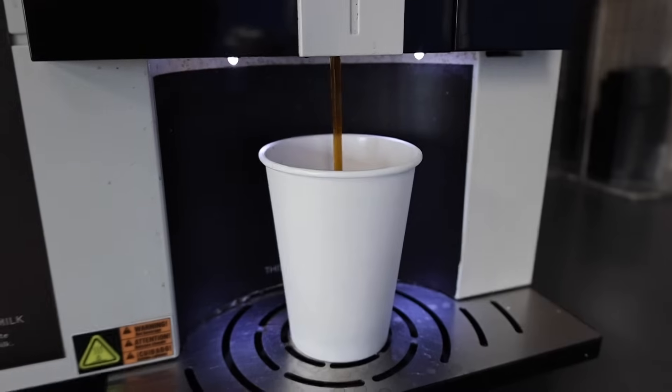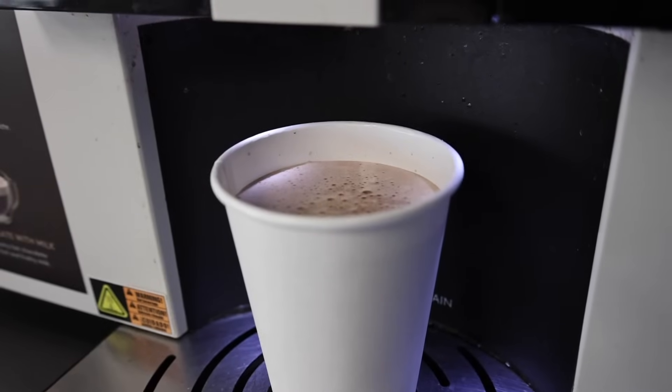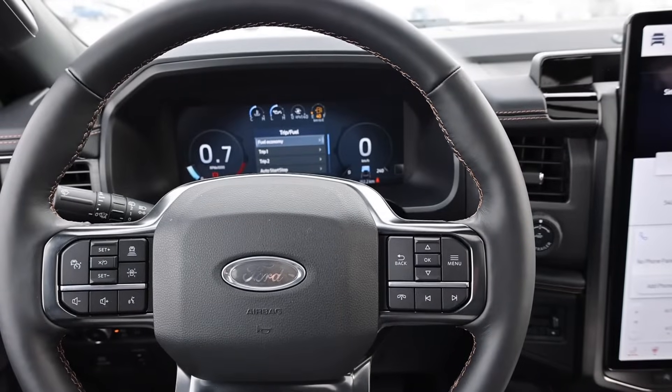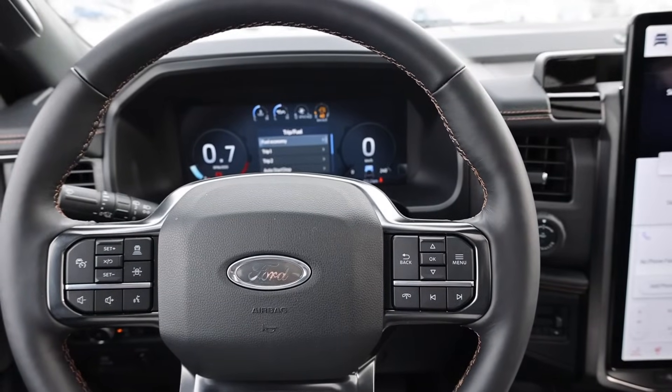Every Canadian province is about to be impacted by cold arctic air. It's one of the coldest days here in Nova Scotia — about minus 25 degrees, minus 40 with the wind chill. It's quite cold.